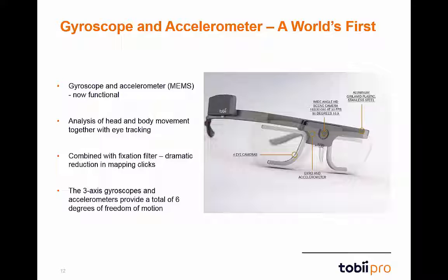This will enable the Glasses 2 analysis software to accurately extract fixations from the raw gaze data stream under nearly all conditions of use. Researchers can then manually code fixations instead of raw gaze samples in the visualization and metric workflows. This will shorten analysis time by reducing mapping clicks between 5 and 20 times. This MEMS technology is unique to Tobii and no other system has this functionality.